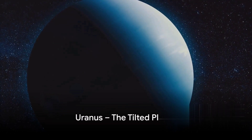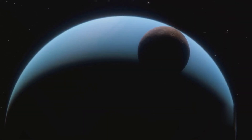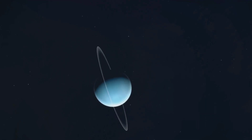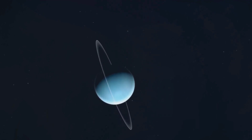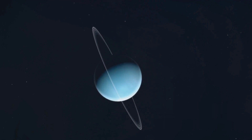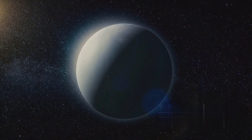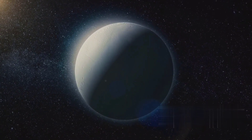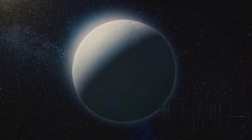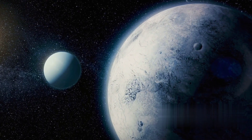Moving further out, we encounter the tilted world of Uranus. This icy giant stands out from its peers for one striking reason — its unusual tilt. Unlike other planets that spin on an upright axis, Uranus rolls around the sun on its side with an axial tilt of a whopping 98 degrees. This gives the planet its peculiar seasons and extreme weather patterns. Uranus boasts a beautiful blue-green hue thanks to the methane in its atmosphere, which absorbs red light and reflects blue and green.